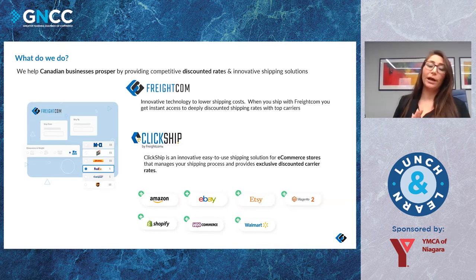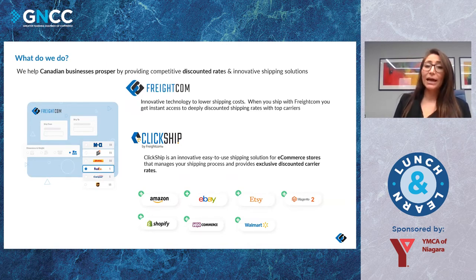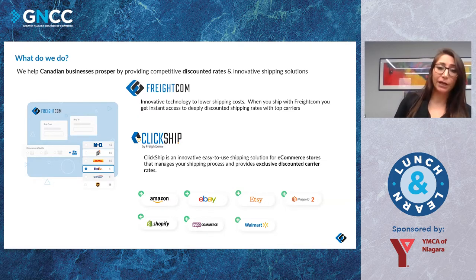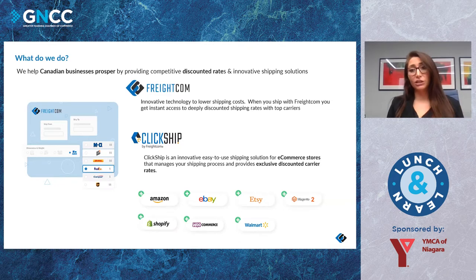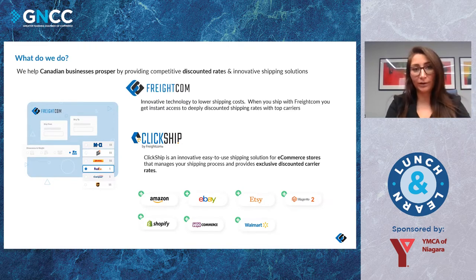We have two sides to it. Freightcom is our main platform — it's completely free, you sign up, put in your ship-from and ship-to with dimensions and weight, and get instant rates from all the different carriers. It's a great rate-shopping experience consolidated into one platform. Clickship is our e-commerce side — we've built it for e-commerce store owners to simplify their shipping process with integrations including Amazon, eBay, Etsy, Magento 2, Shopify, WooCommerce, Walmart, Wix, and Lightspeed. We're always adding more.